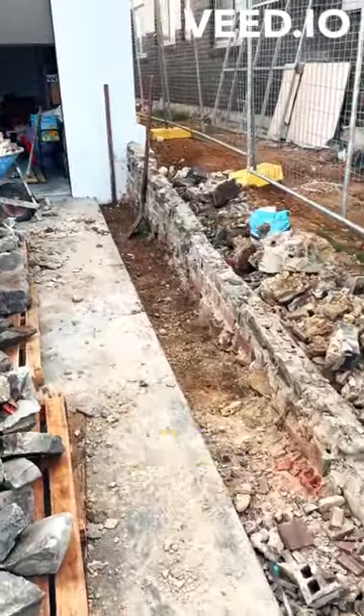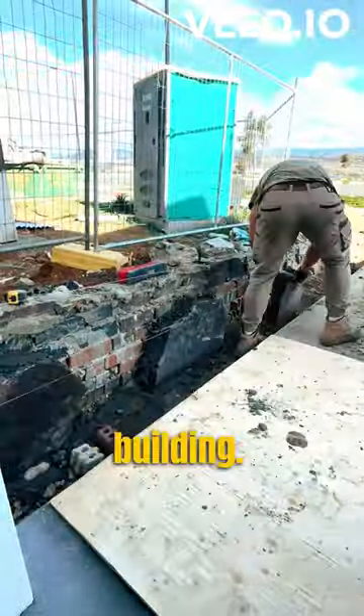First up I'm stripping back the face of the wall. I've left the backing in place. Next up we'll place our big stones, and then we begin building in between.